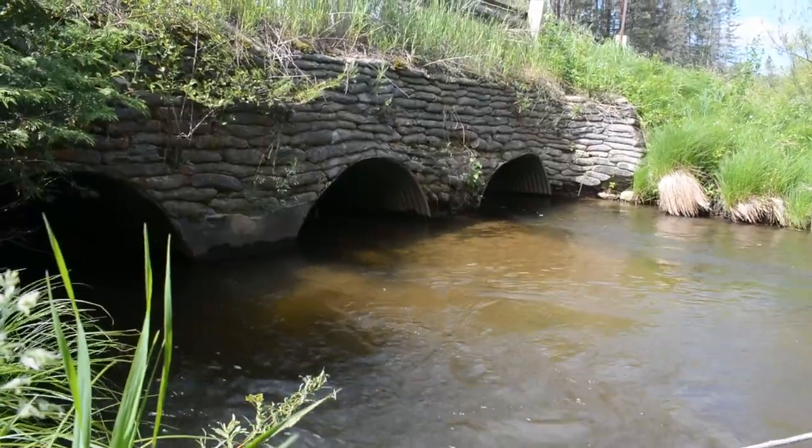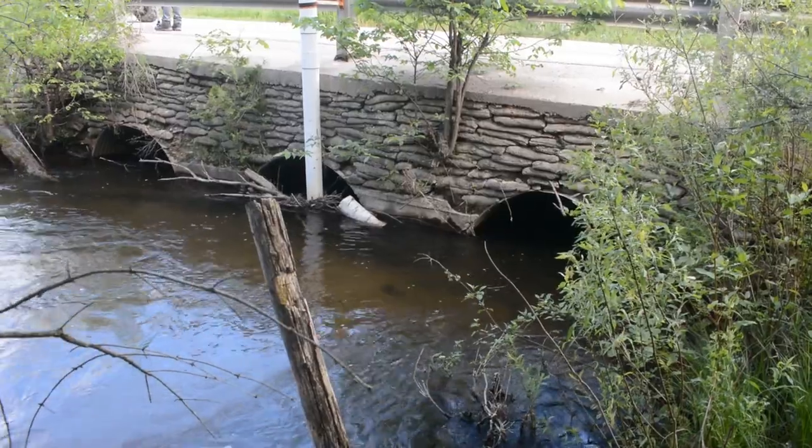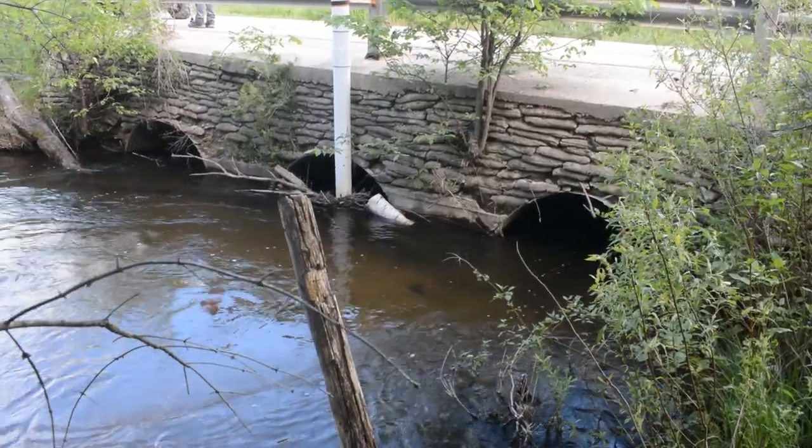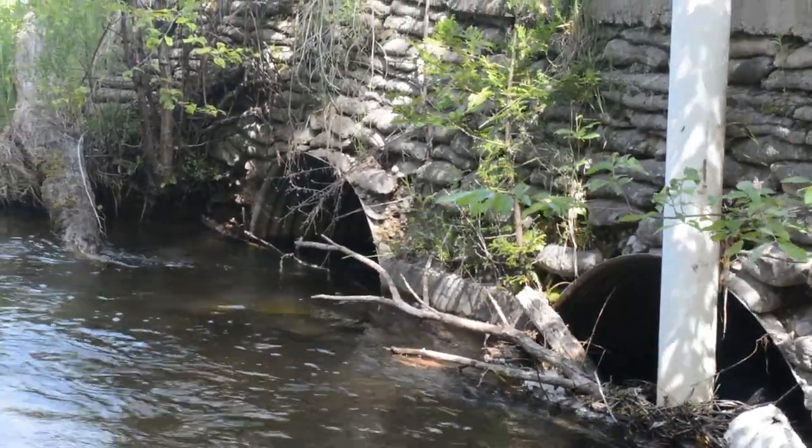Previously it was a set of tubes with concrete head walls, and the structure was constricting flow on the river. There was also some sediment coming into the river system from the crossing.